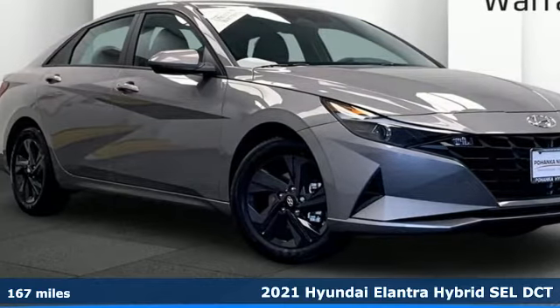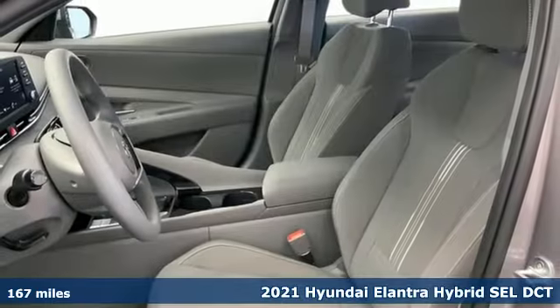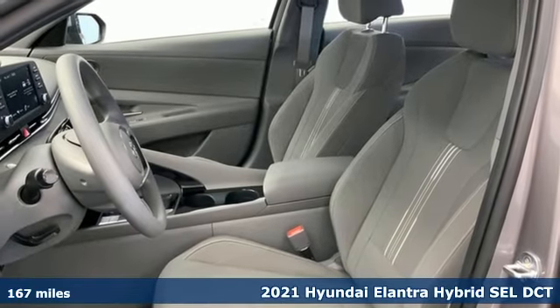It's a new 2021 Hyundai Elantra Hybrid. Challenging convention to find a better way — it's the Hyundai way.